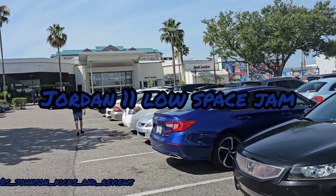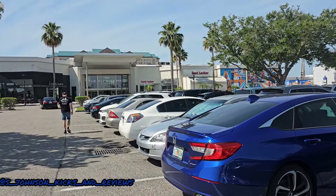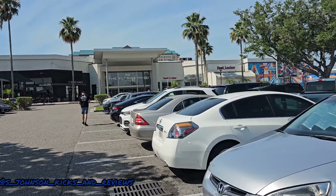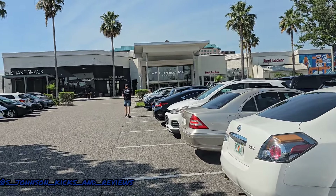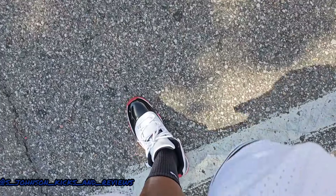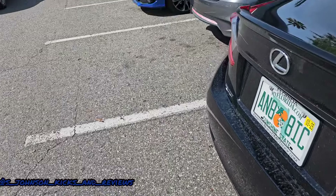It's your boy S. Johnson Kicks and Reviews and we're back with another one. We're out for the Space Jam Lows today and we're at the Florida Mall. We're going to walk in there and see if we can walk in and get something from JD Sports. But as you can see on feet, Concord bread.